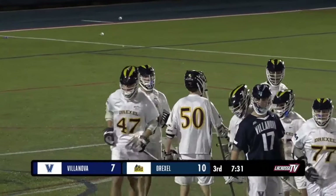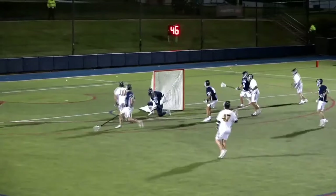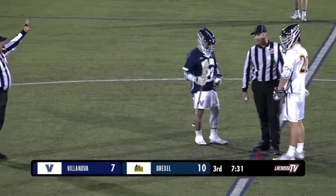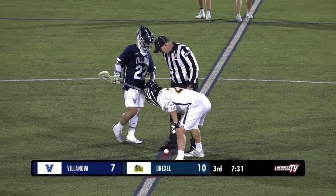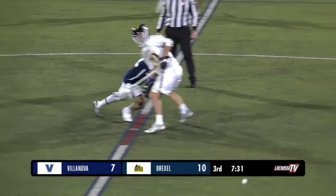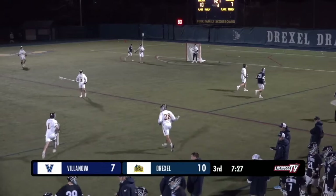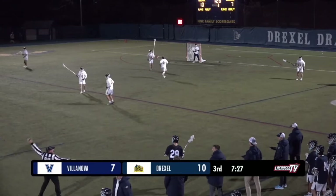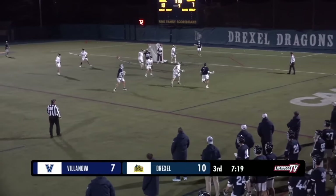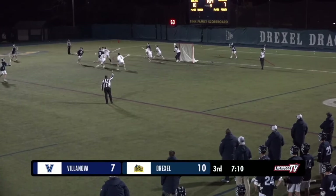Alongside three assists picked up already, on the man advantage someone's going to be open — it just happened to be Hooley. Great patience on that man advantage. Getting a stop when you're two men down is a huge momentum swing, and for Drexel to capitalize on that and get an easy finish — now they go up by three and they're in control of this game. That's the first goal of the quarter — we've seen a lot of high scoring quarters, but not a surprise to see the game slow down in the third. Maybe the Wildcats will respond, as they've been able to do most times today when Drexel score.